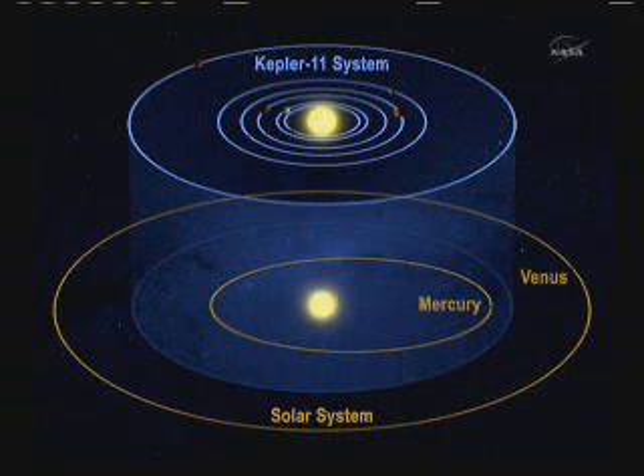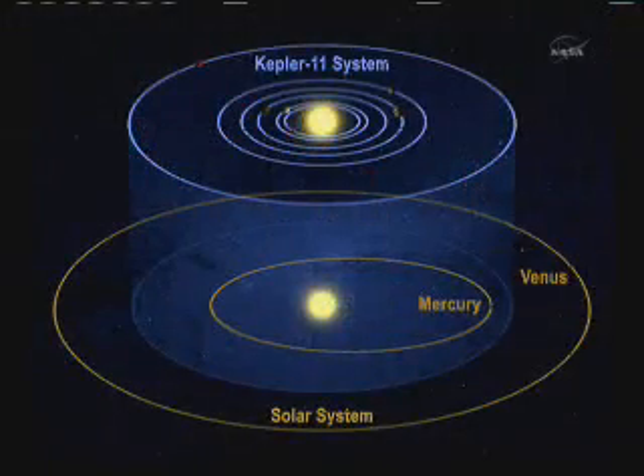This slide shows the Kepler-11 system at the same scale as the inner part of our own solar system. The five inner planets — the ones closely spaced — are all closer to their star than any planet is to our Sun. These planets aren't huge Jupiter-size worlds, but they're not tiny either; they range in size from about twice the radius of the Earth to a bit over four times the radius of the Earth. The sixth planet is a little farther out, but if placed in our solar system it would be between the orbits of Mercury and Venus.